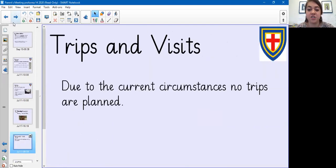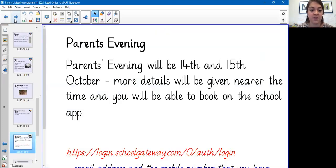Trips and visits: due to current circumstances there won't be any trips at the moment. Parents' evening will be on the 14th and 15th of October. More details will be given nearer to the time and you will be able to sign up for parents' evening via the school app.